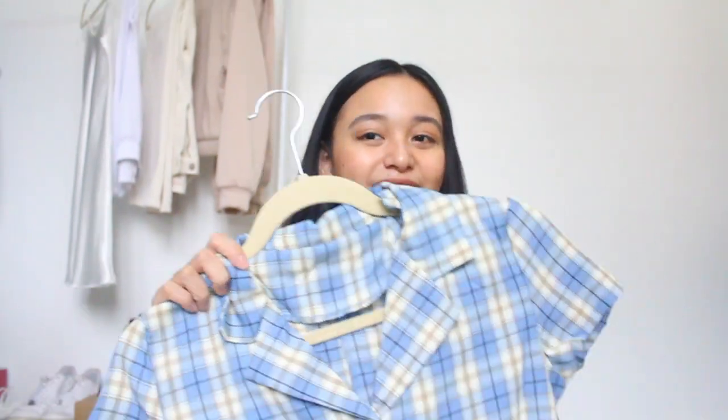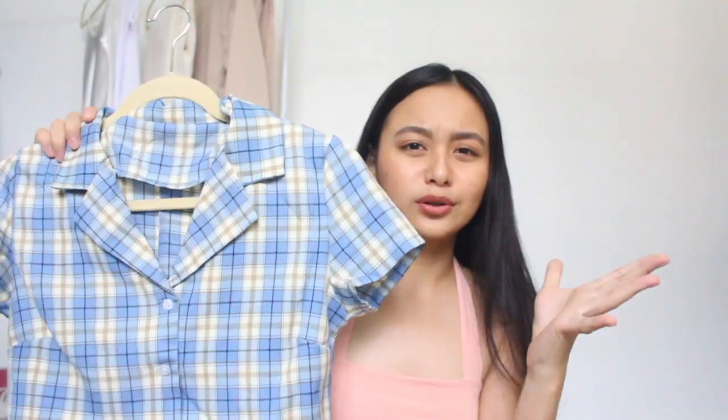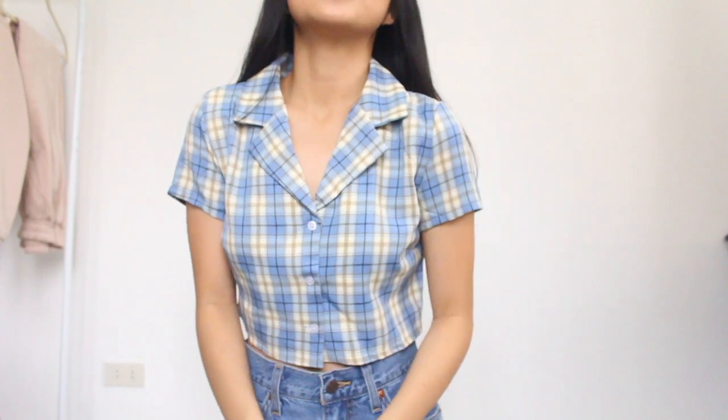So next are my tops. The first will be this plaid polo short-sleeve crop top. This style became very trendy for quite a while already, but I just recently got mine. I have this in other colors, but this is the only one I got from Zaful. I purposely got this, though I already have a matching skirt for it.